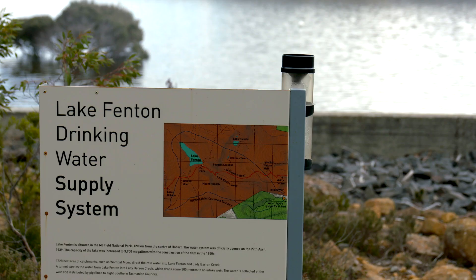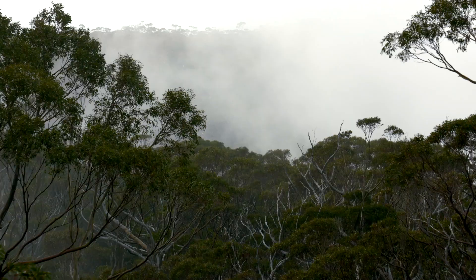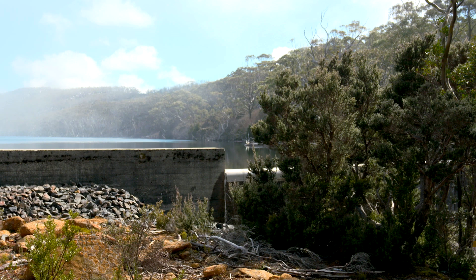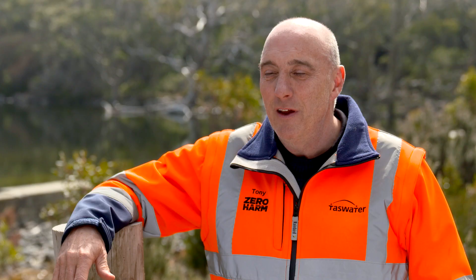We're at Lake Fenton, which is located in Mountfield National Park, approximately 120 kilometres from Hobart. The lake has a 4.5 gigalitre capacity, sits at 1,015 metres above sea level, and supplies 20 megalitres a day to the Hobart supply system — equating to about 20% of the annual water supply. The catchment is a natural runoff of approximately 800 hectares.